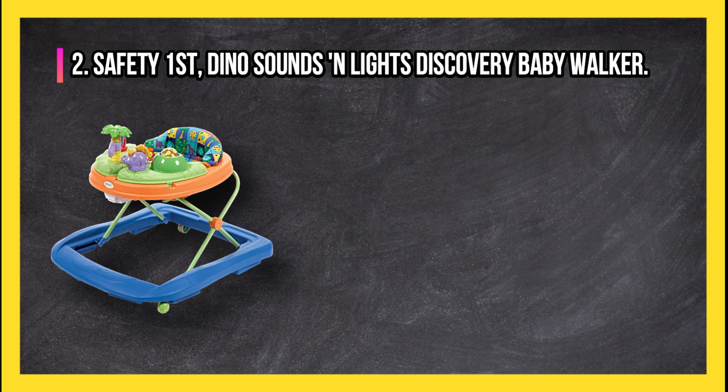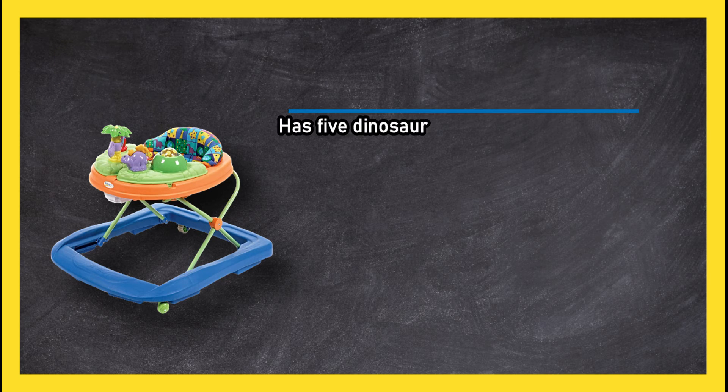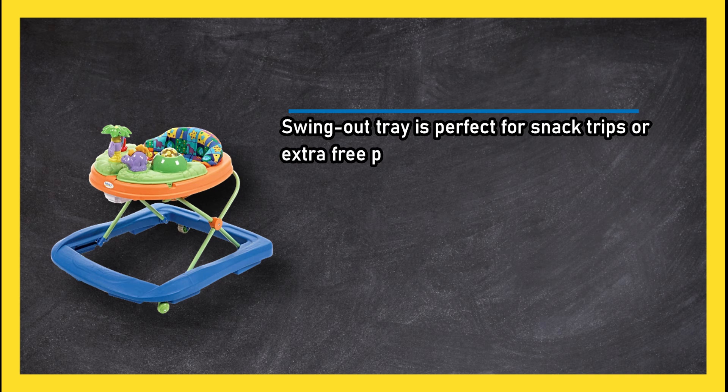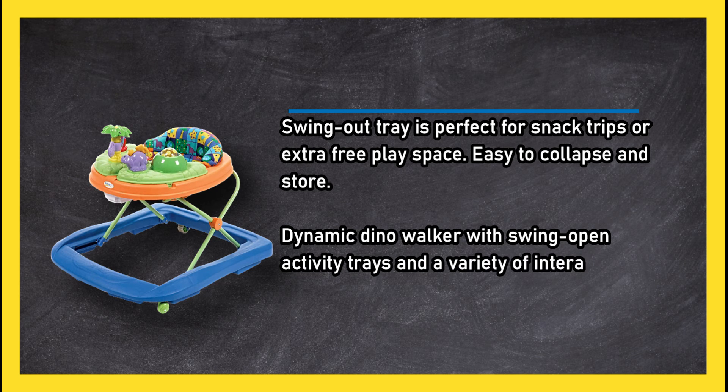At number two, the Safety 1st Dino Sounds 'n Lights Discovery Baby Walker. It has five dinosaur toys that provide a multi-sensory play experience with sound, lights, and textures. It can be adjusted to three height positions, and the swing-out tray is perfect for snack time or extra play space. It is also easy to collapse and store.